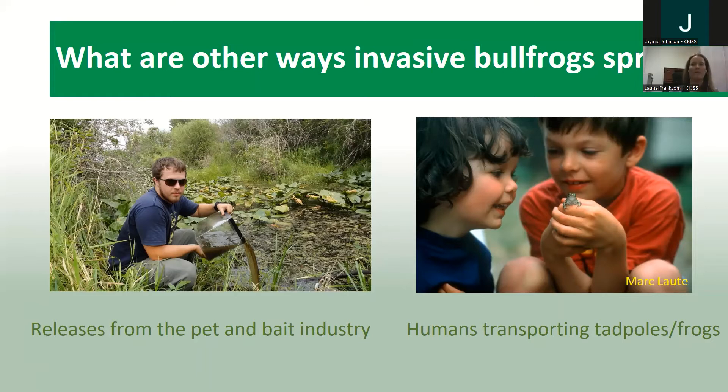Another way is what we call the 'bucket brigade.' Kids like to pick up tadpoles, bring them home, and watch them go through their life cycle — which is a very cool thing to do — but we discourage it because you could be helping these frogs move large distances and introducing them to an ecosystem where they simply don't belong.